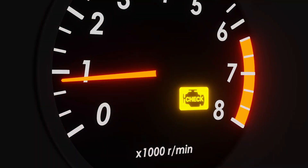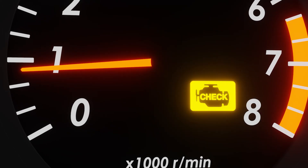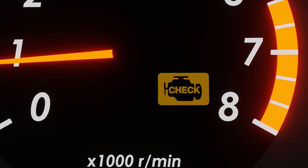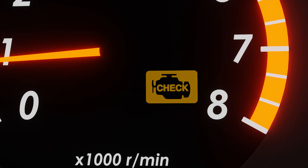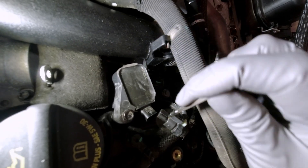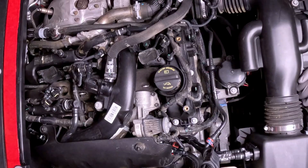So there you have it — the top 10 reasons your car's check engine light is on, with clear, actionable solutions for each. The main takeaway is to not panic. While it can be a serious issue, it's often something you can fix yourself or manage as a simple repair. Remember: a flashing check engine light means you need to pull over immediately, while a solid light gives you time to get it checked out.